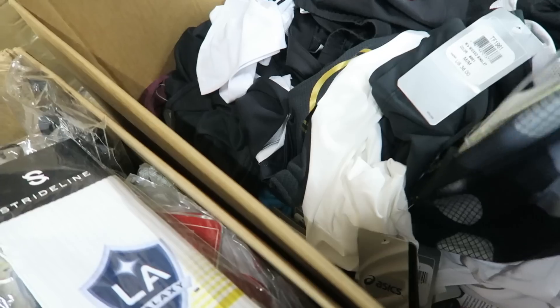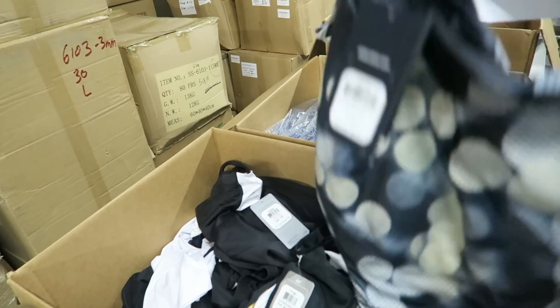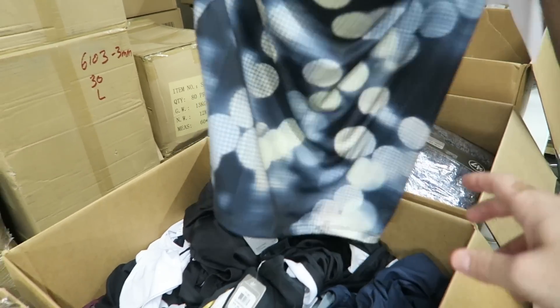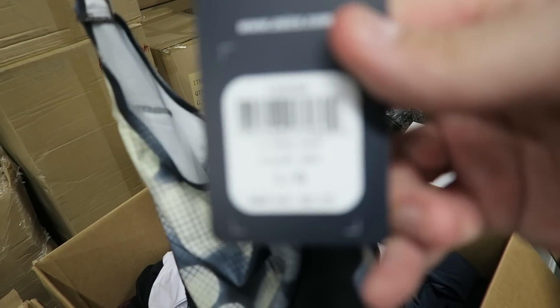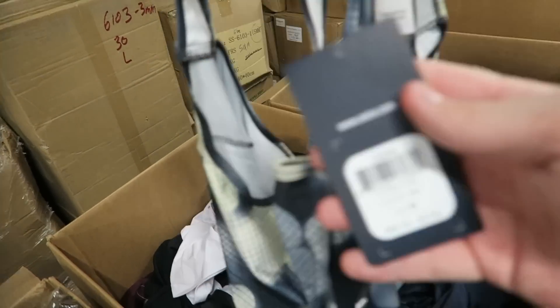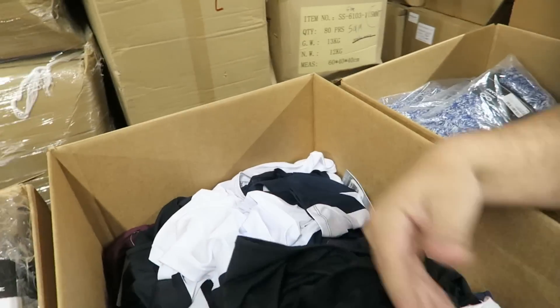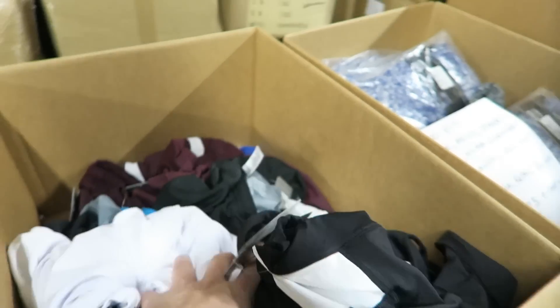This is all ASICS — so this is some of the high-end ASICS stuff. It's a combination of running apparel, all athletic. You guys can see some of these retail stickers. This one is $50 retail. So there you go — this is an ASICS women's tank top, athletic top. And that is $50 retail. A lot of these are $38, $36 — so good prices on these.